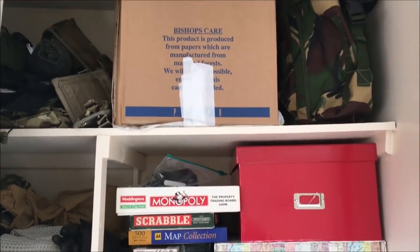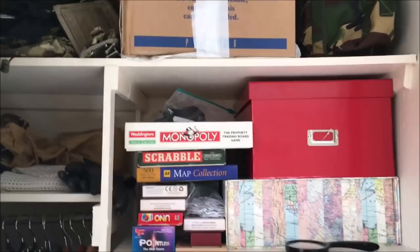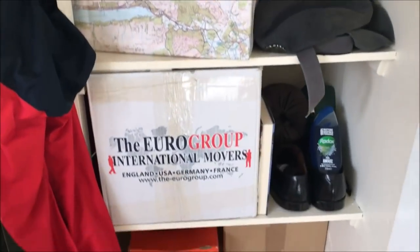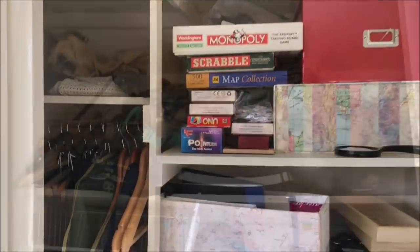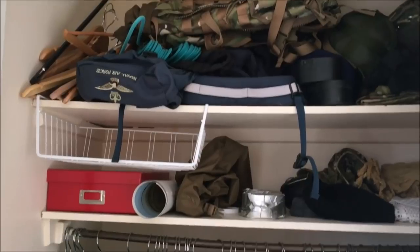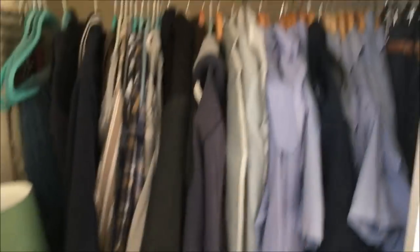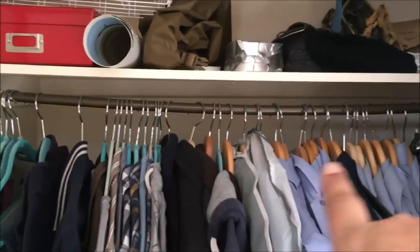Welcome back to Vlogtober! Today is organization day and I'm going to tackle Paul's wardrobe. As you guys know, Paul had to leave on deployment very short notice, so he very quickly dealt with his wardrobe, but as you can see it's a proper hot mess.